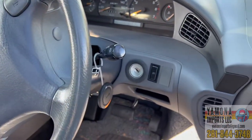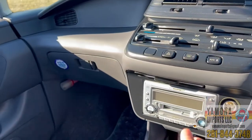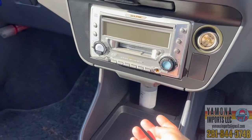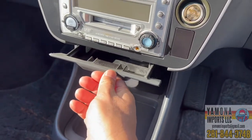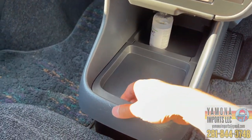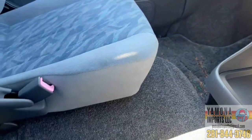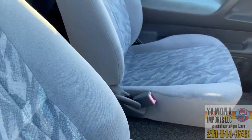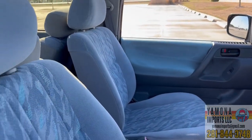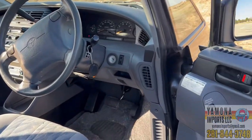It has fog lights and a hidden cup holder here. There's also a secret lighter compartment and a secret storage compartment. There's plenty of space between the two front seats. The only thing missing is an armrest between the seats.